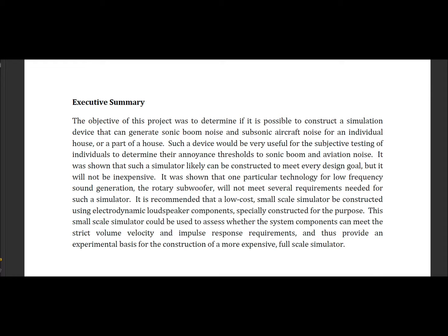It was shown that one particular technology for low frequency sound generation — the rotary subwoofer — will not meet several requirements needed for such a simulator. It is recommended that a low-cost, small-scale simulator be constructed using electrodynamic loudspeaker components, specially constructed for the purpose.